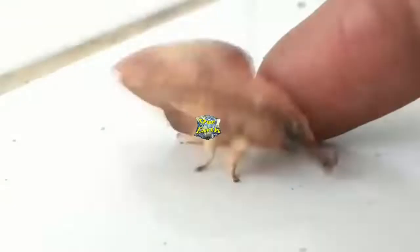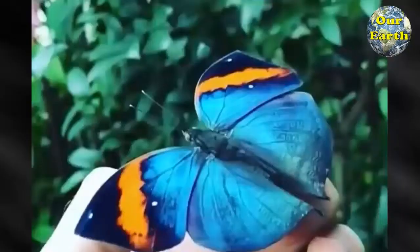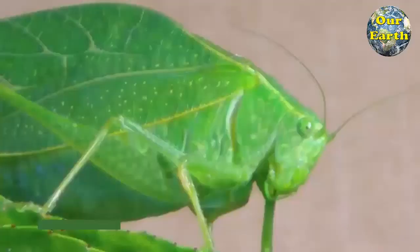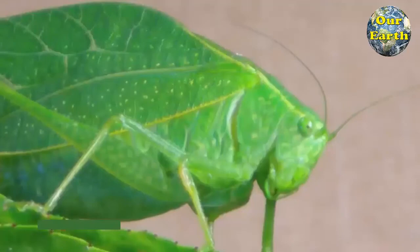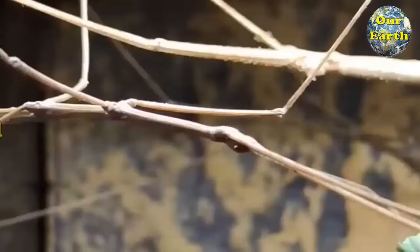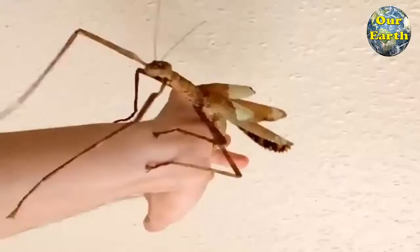Mimicry, in which an organism resembles an unrelated species, is one of the great marvels of evolution. Leaf mimicry is an especially clever form of camouflage. For some animals, looking like a leaf serves as protection from hungry predators. For others, it is a useful way to wait in plain sight for unwitting prey. The adaptation is most common among insects, but can also be found in reptiles, amphibians, and even fish. Here are 10 amazing examples of leaf lookalikes from around the world.